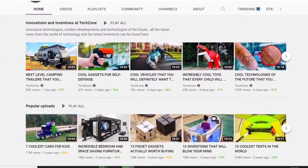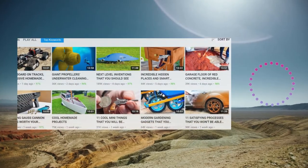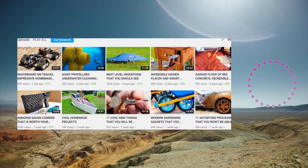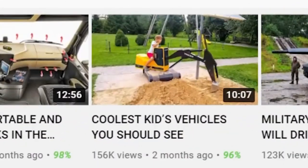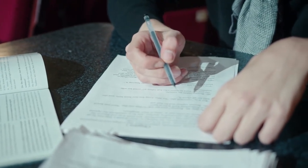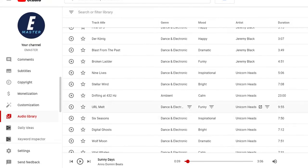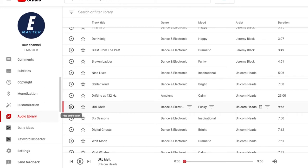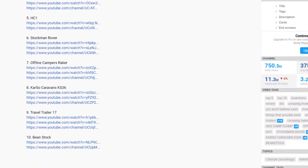Let's begin with Techzone. This is one neatly structured YouTube channel in the technology niche. Simple but intriguing thumbnails on topics that are interesting even to a person that is not into technology — for example, impressive technologies for safer roads or cool kids' vehicles you should use. Titles like this catch your eye even if you are not interested in the topic itself. Techzone uses footage that is already on YouTube and creates a script and records a voiceover. Additionally, they add royalty-free music so the video appears higher quality than it is.